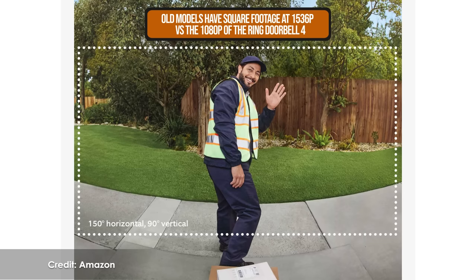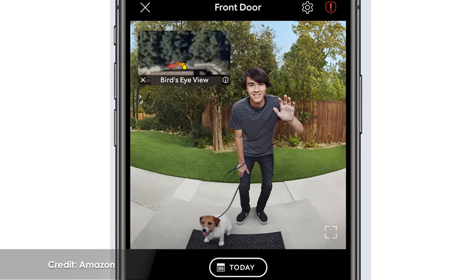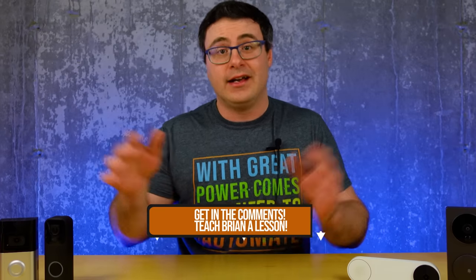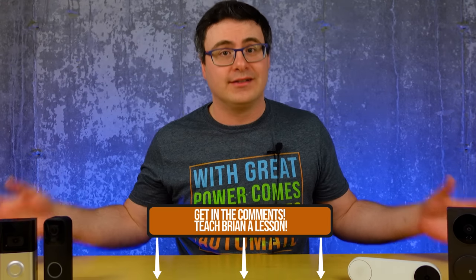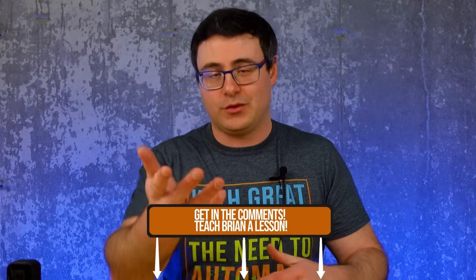I did promise to talk about some of the other Ring doorbells and how they are different. The Ring Pro does increase the resolution and creates a square frame, so you can see more of your porch. Going back in time, the older versions of Ring's doorbells don't quite look as good, but the difference isn't huge. I would love it if you would share some of your experiences with these doorbells or other ones in the comments below.